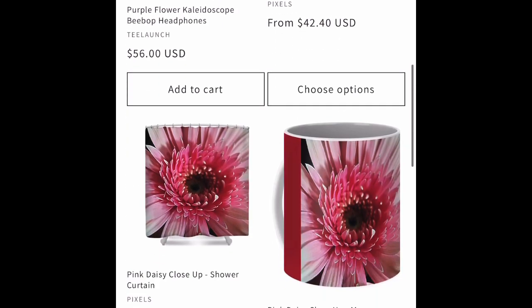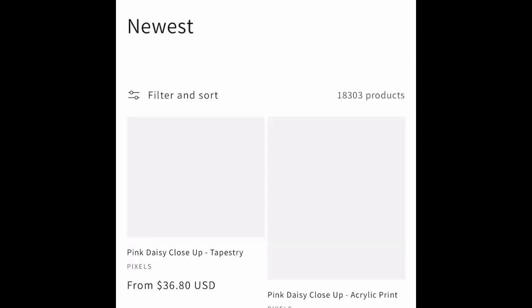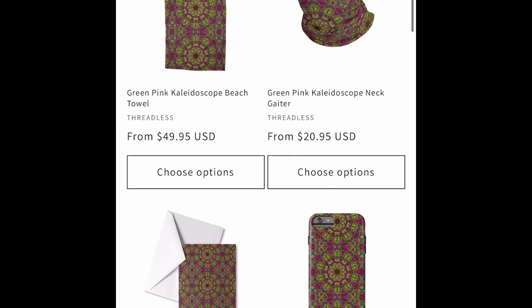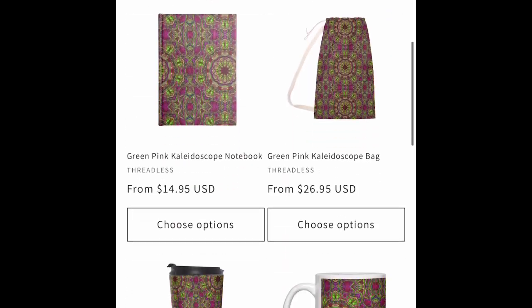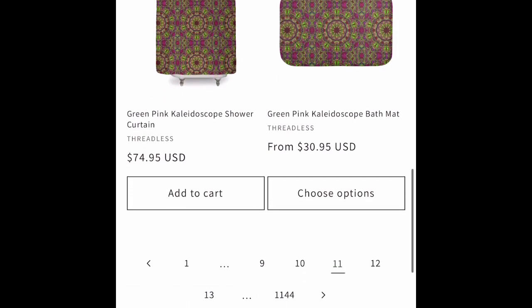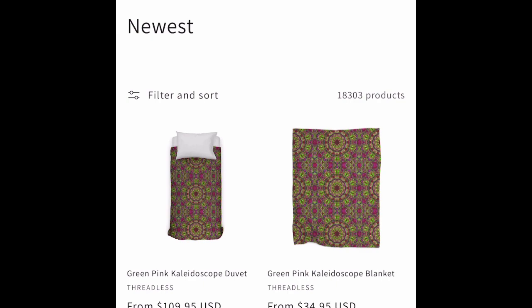Another crushed velvet blanket. A pink flower from DSLR camera days on Pixels. Pink and green kaleidoscope on Threadless.